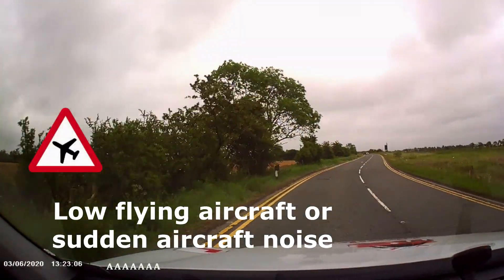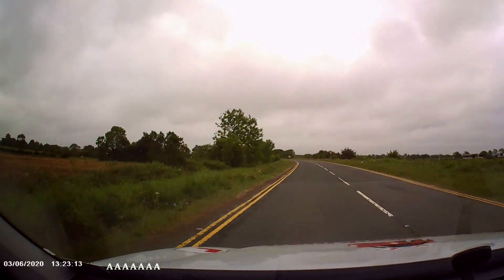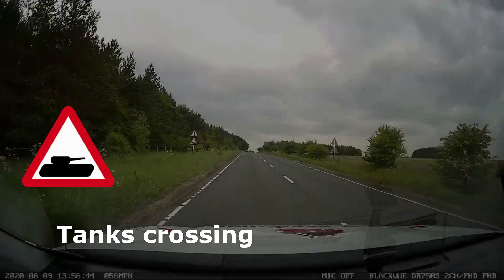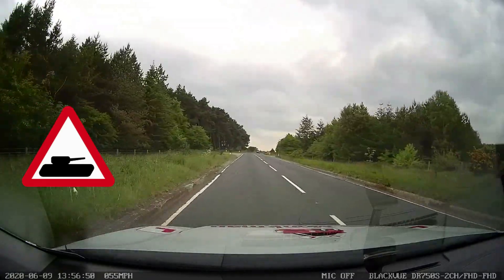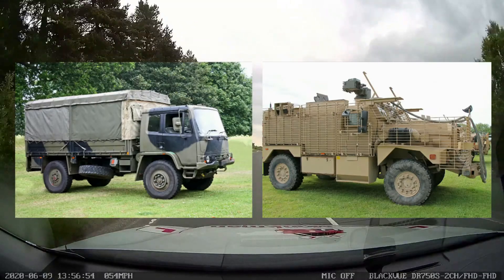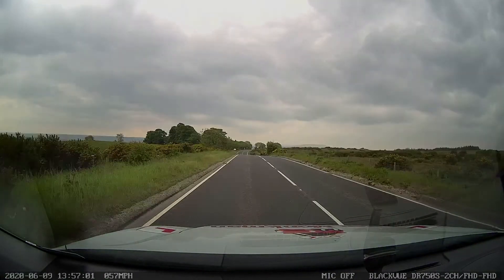The low flying aircraft sign tells you that you might get low flying aircraft or sudden aircraft noise. Tanks crossing is normally in a military training area where a main road goes through. You shouldn't just look for tanks but wheeled vehicles as well as heavy armour and mud on the road.